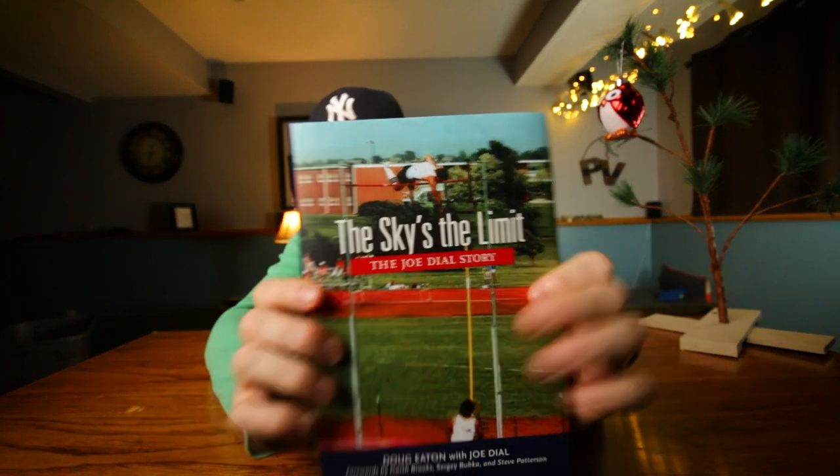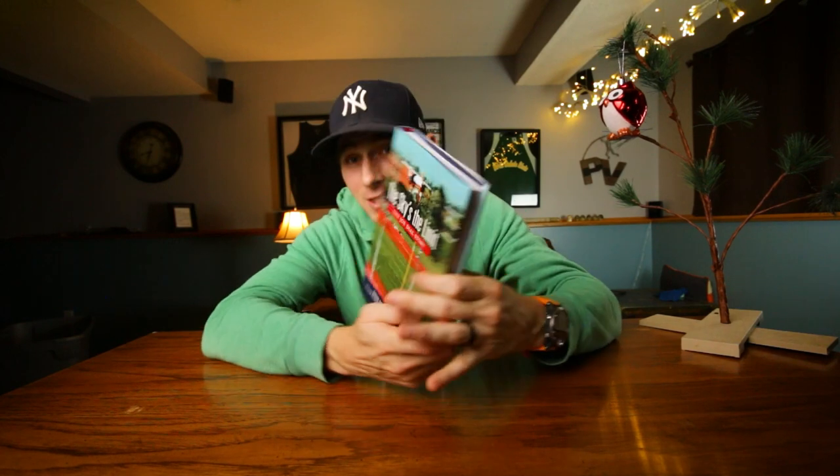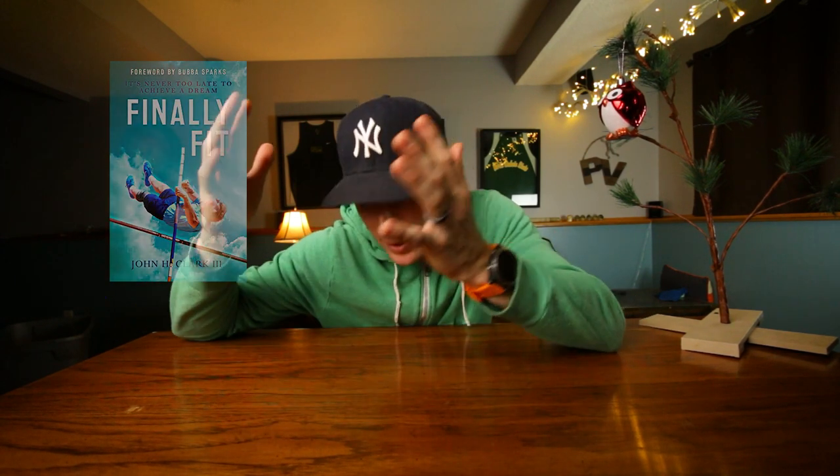This is Joe Dial's book. He's a former world record holder, first high school pole vaulter to clear 18 feet, first college pole vaulter to clear 19 feet. One of my favorite stories is where he talks about how he was at the Vatican and he high-fived the Pope — who gets to say they did that? Also, my friend John Clark wrote a book called Finally Fit about how he became a pole vaulter at the age of 60, never having pole vaulted before. It just goes to show that you can start pole vaulting anytime.